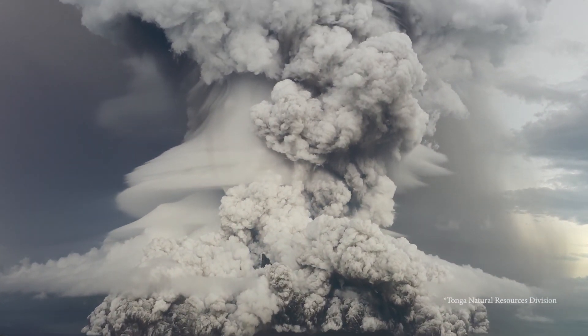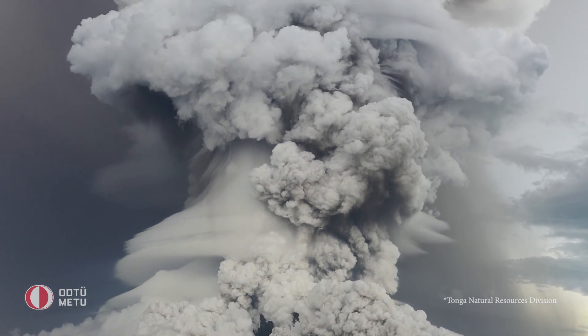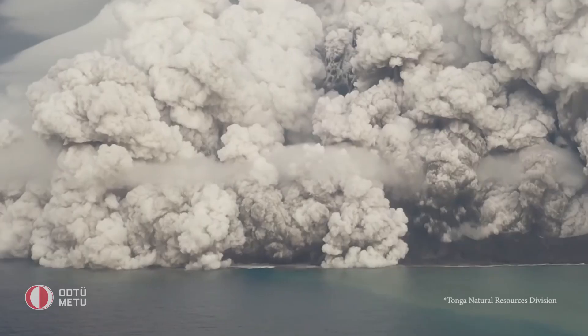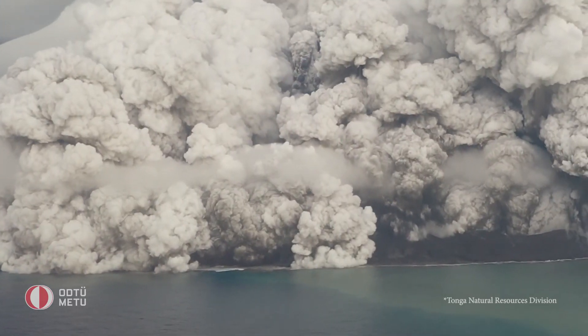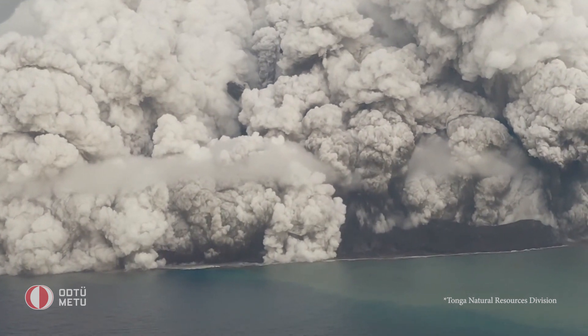December 20th, 2021. On Hunga Tonga in the Southern Pacific Ocean, an eruption begins. Volcanic activity doesn't stop for weeks and then reaches a powerful and wild climax.